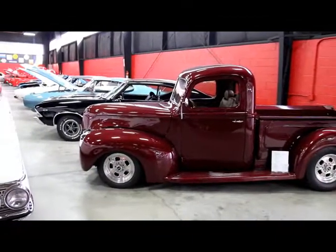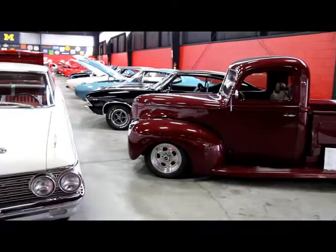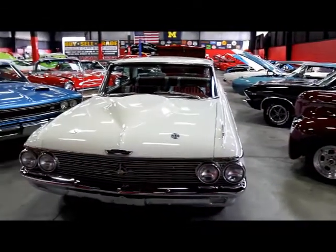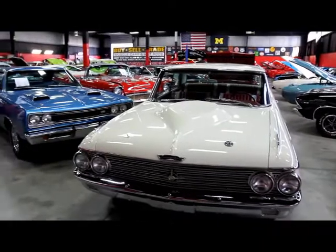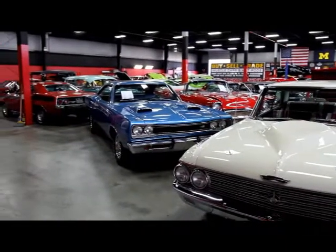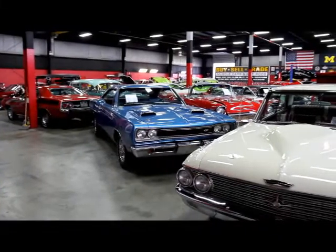We're in our big showroom here. This one's 20,000 feet. I've got 10,000 feet right down the street. Over a hundred cars for sale. We own each and every one of these cars — we are not a consignment dealer. When you call us, you're dealing with the owner of these cars. Let's go check out the '57.